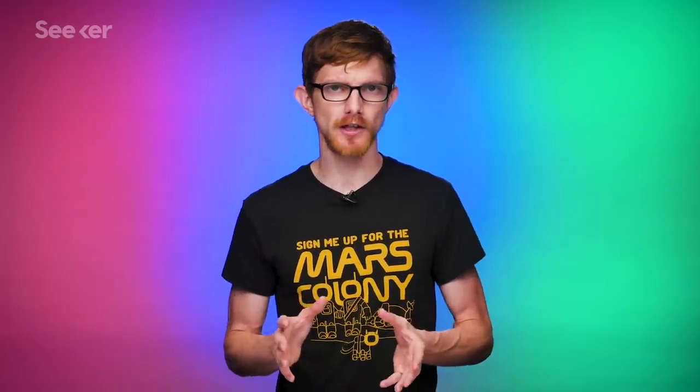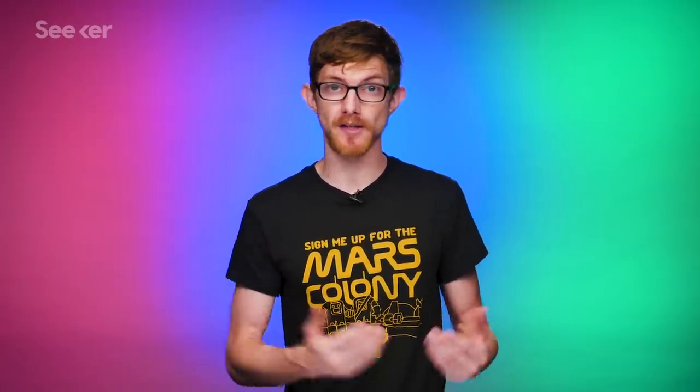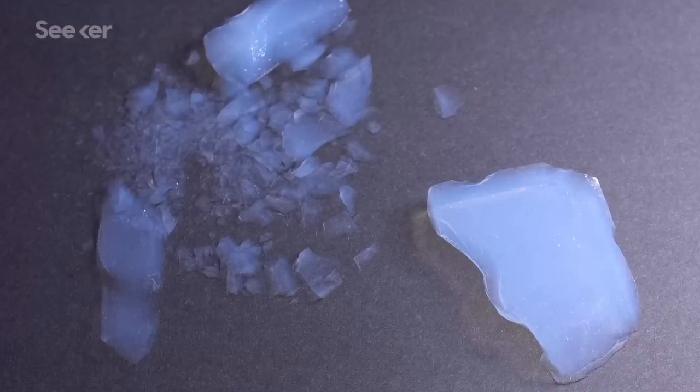But as well suited as aerogel is for the task, it's not perfect. Remember how it's made from the same stuff as glass? Well, that also makes it extremely stiff and brittle. Either we'd have to combine it with other materials like plastic, or we'd have to institute an extremely strict no-golfing policy on Mars. Sorry, Alan Shepard.